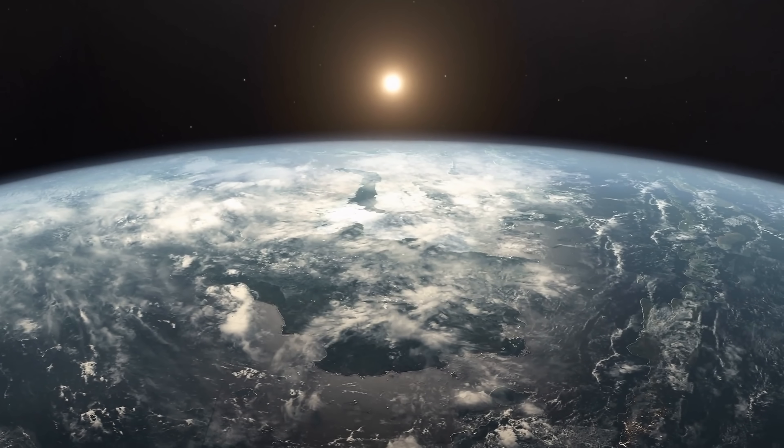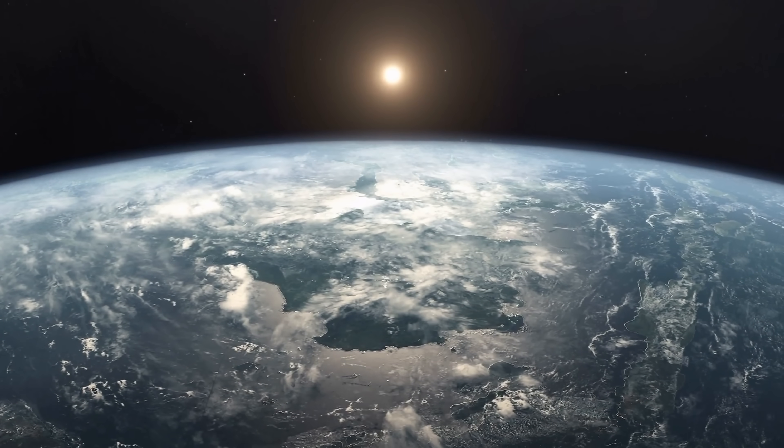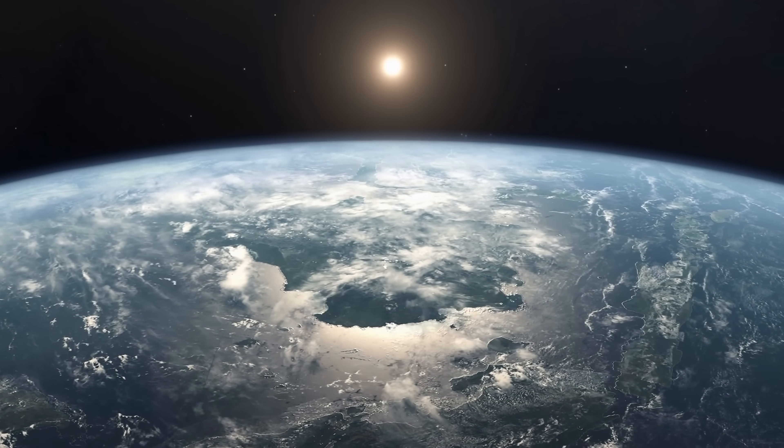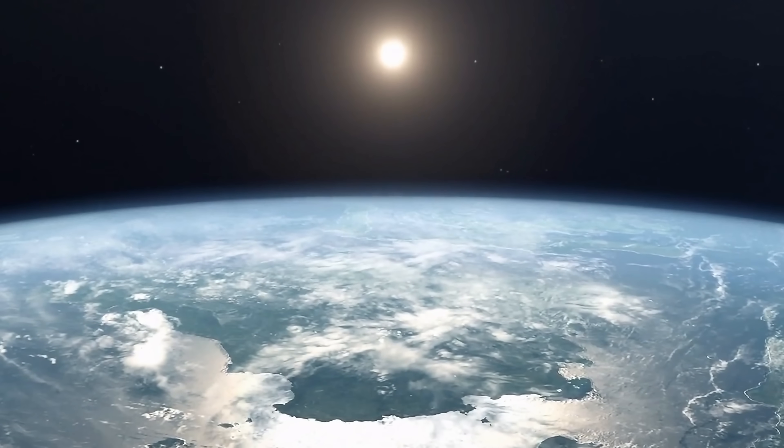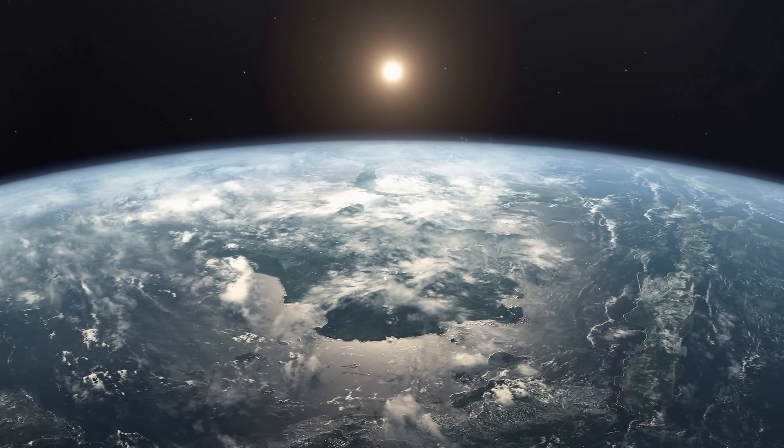Hello, this is Anton and today we're going to be discussing a new study that just came out a few days ago that proposes another unusual cycle on planet Earth that we've never known existed, but seems to affect the amount of biodiversity on the planet, and it does so every 36 million years.